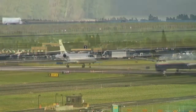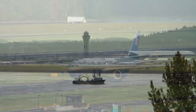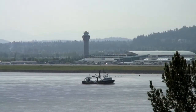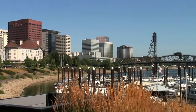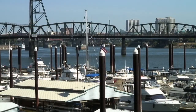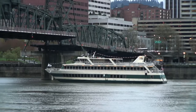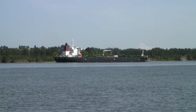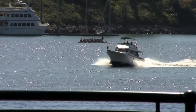PDX is positioned along the south side of the Columbia River at an elevation of 30 feet, 4 miles northeast of downtown Portland. The city of Portland is located approximately 70 miles from the Pacific Ocean between the waters of the Columbia and Willamette Rivers. Portland is Oregon's largest city with approximately 2 million people in the metropolitan area and is the 4th largest city on the west coast.